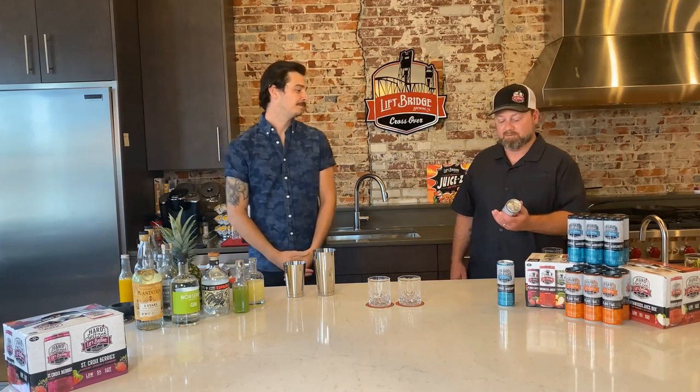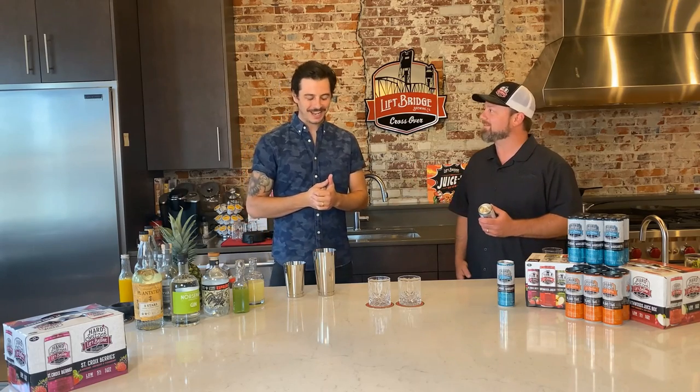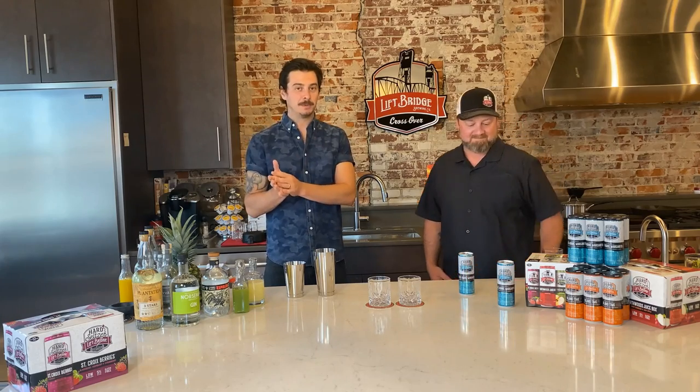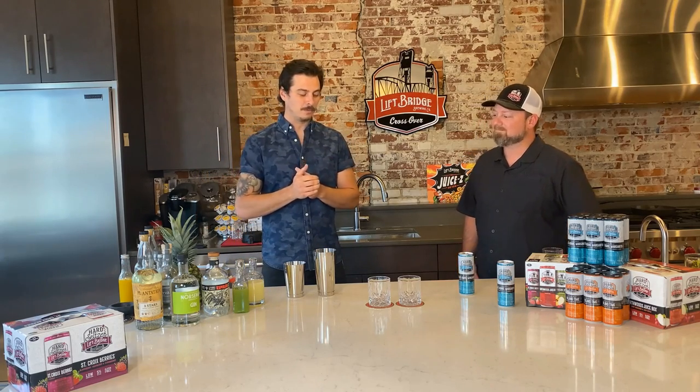Another new seltzer we came out with this year is the Blue Agave Margarita. It's delicious — inspired by the margarita, we use natural blue agave, lime, a little bit of orange too, inspired by the classic margarita. Curious how you're going to elevate that. So sticking with the agave, we're going to use an agave spirit — tequila — and we're going to make a tequila celery fizz. It's a lot of crazy flavors going on, but it works beautifully.